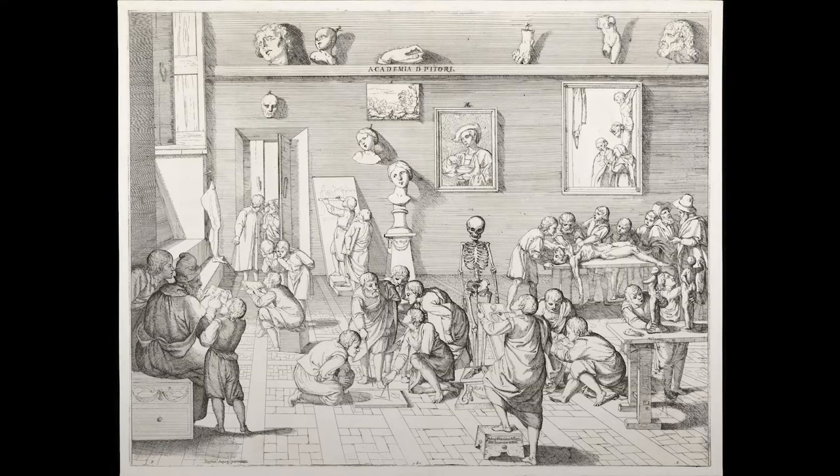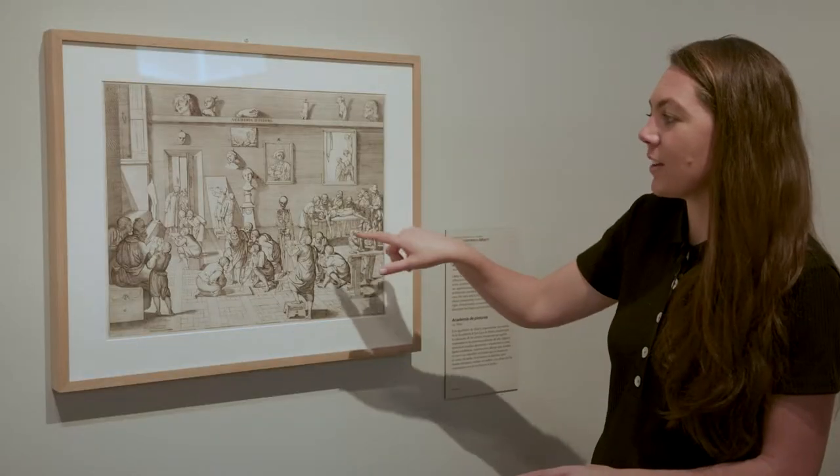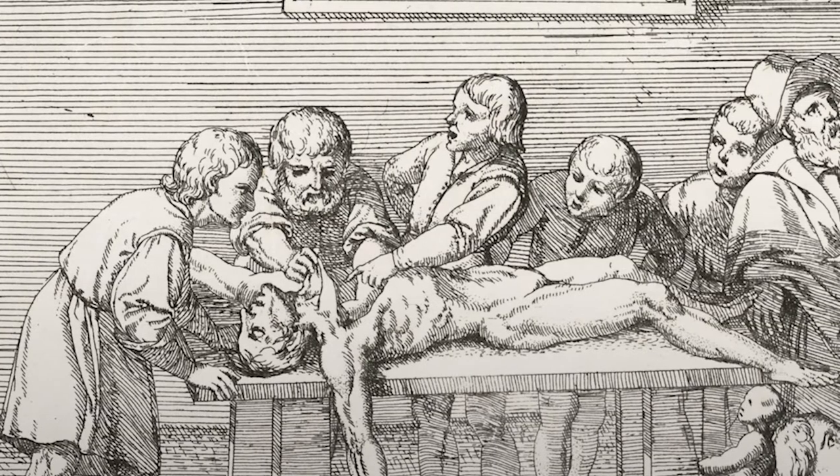This is a print from around the turn of the 17th century by Alberti, and it shows an artist academy where students are sketching from a skeleton, as you can see, and then in the back here they are actually performing a dissection.